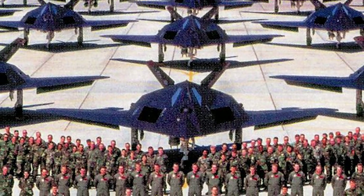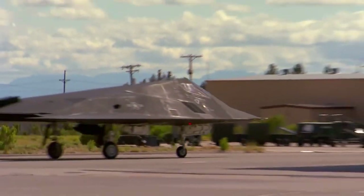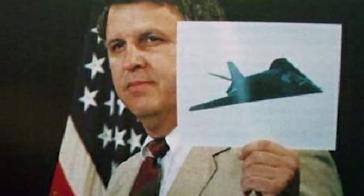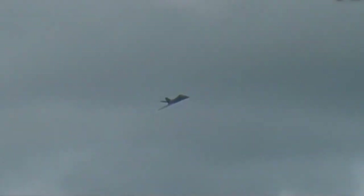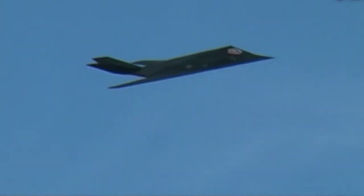All operational F-117 aircraft were produced in the F-117A modification. In total, 64 jets were delivered to the US Air Force by the year 1990. The existence of the F-117 was first officially recognized in November 1988, when the Pentagon issued a press release describing the history of its creation and unveiled one retouched photo. The first public display of two F-117s took place in April 1990. It was introduced at the Paris Air Show only in 1991, after the Desert Storm operation in Iraq.